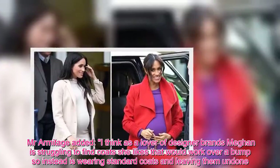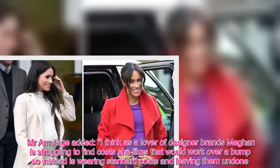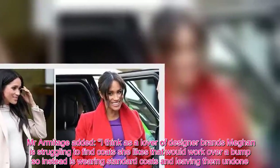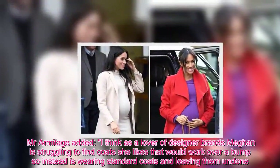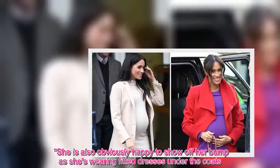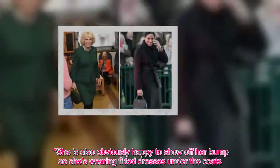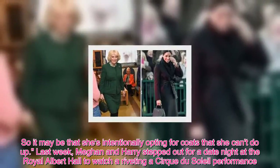Mr Armitage added: I think as a lover of designer brands, Meghan is struggling to find the coats she likes that would work over a bump, so instead is wearing standard coats and leaving them undone. She is also obviously happy to show off her bump as she's wearing fitted dresses under the coats, so it may be that she's intentionally opting for coats that she can't do up.